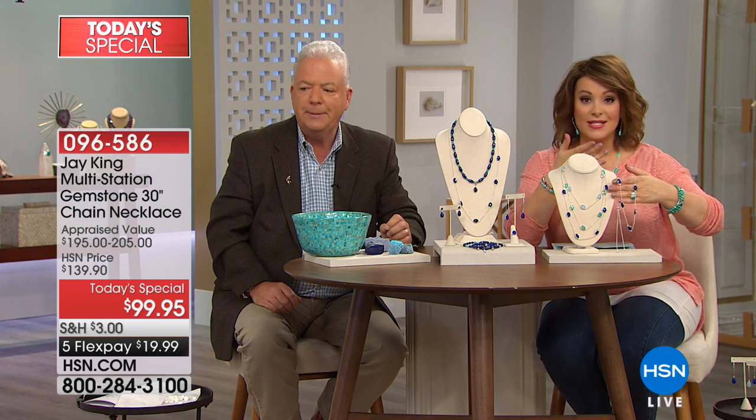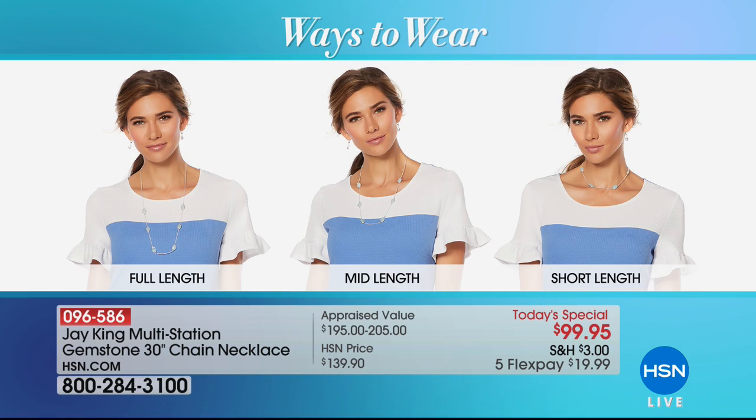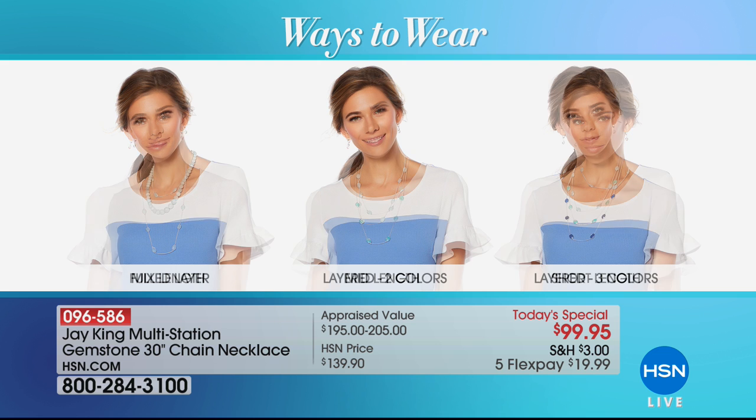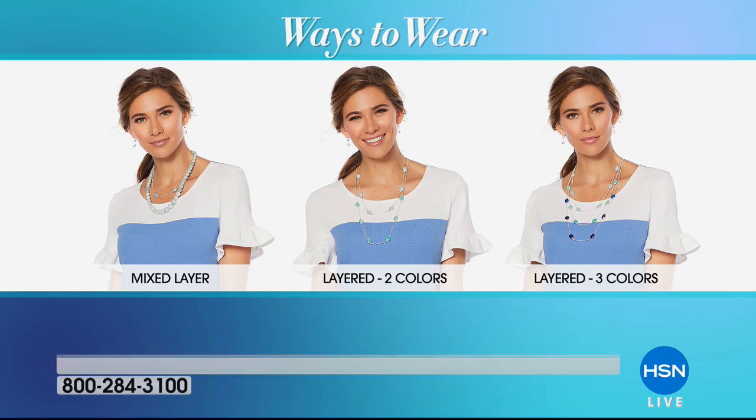This is probably one of the most amazing findings you're ever going to get, with all those different ways to wear. As you can see, Valerie and I chose to wear two of them today — I've layered them — and you can also pick up the enhancer pendant that matches beautifully. Many different ways to wear, and that's why everybody has jumped in on this today's special: Jay King's very first adjustable gemstone necklace as a today's special. You can layer it, wear it at 16, 18, anywhere from 16 to 30 inches.